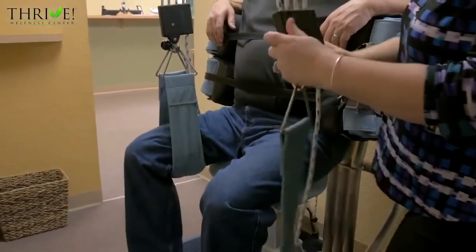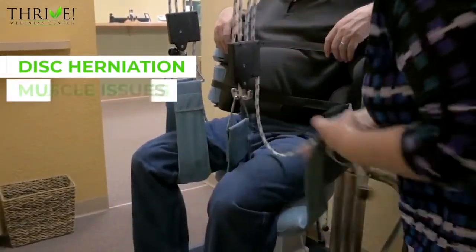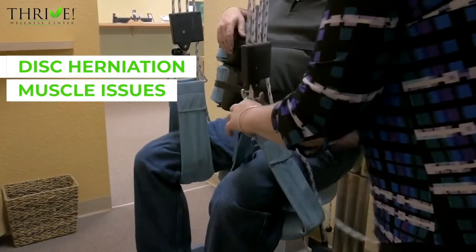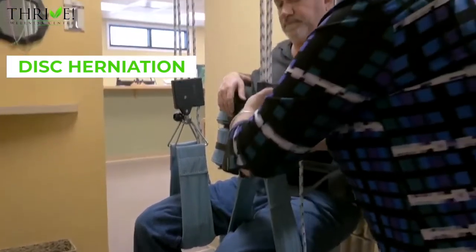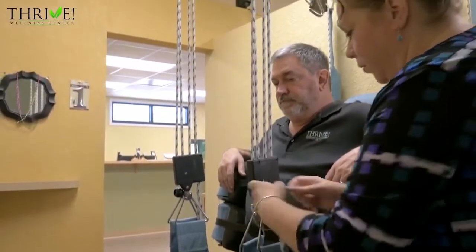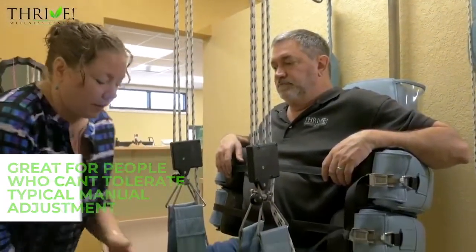For people who have compressive injuries like a disc herniation or they have muscle issues, Protex spine is a great option for them in terms of treatment. Also for people who don't like traditional manual adjusting, this can be a fantastic option.